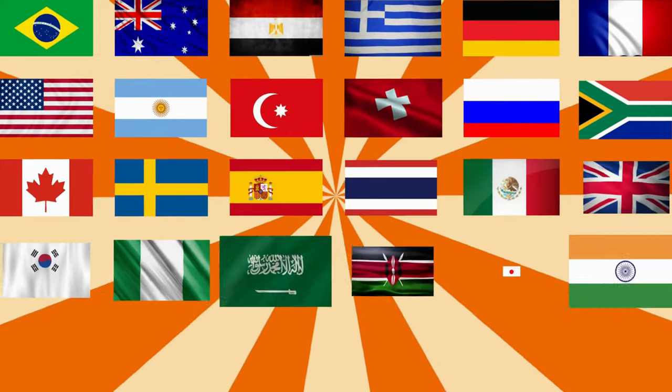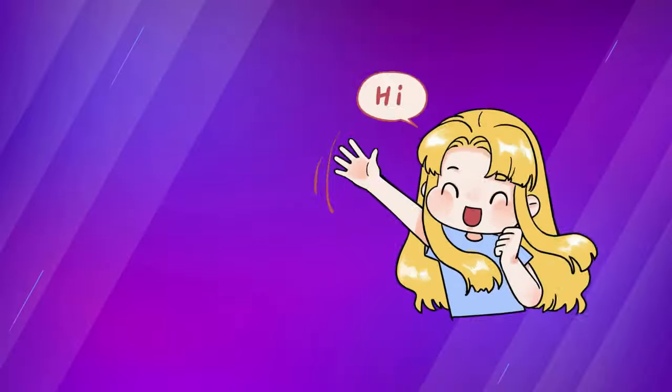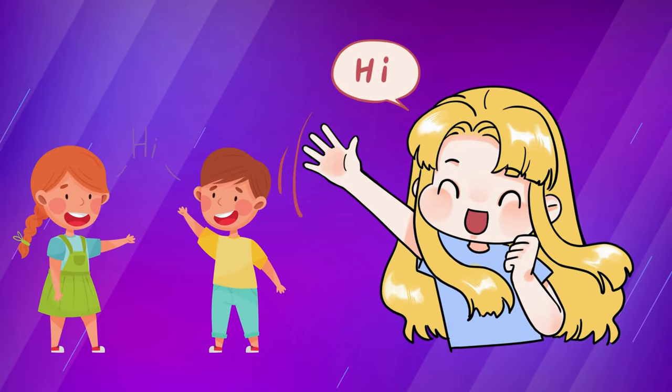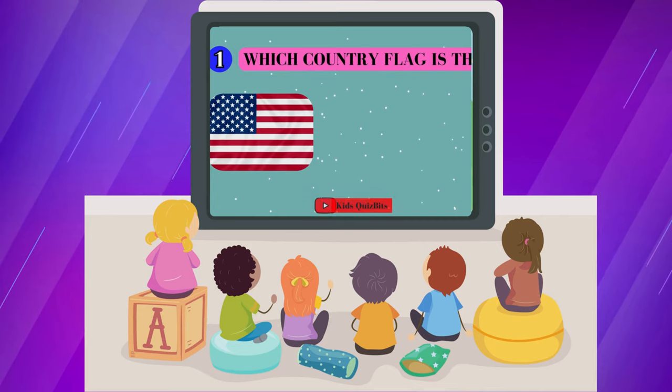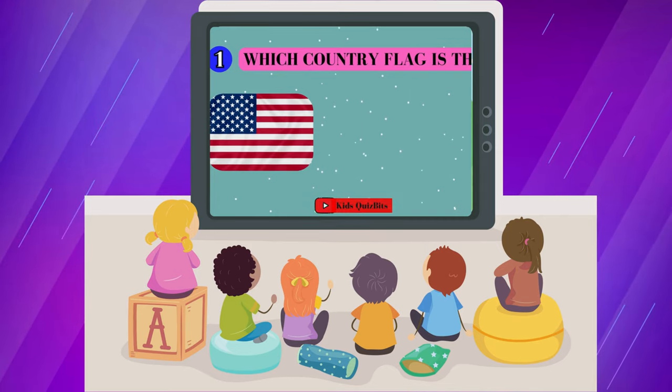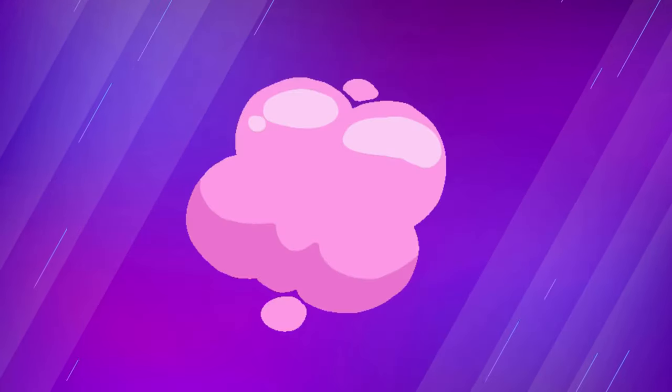Wow, you did an awesome job. That's the end of our flag adventure today. Give yourself a big high five. If you had fun, tell your friends about our game and see if they can guess the flags too. Thanks for playing with us and we'll see you on our next adventure. Bye for now.